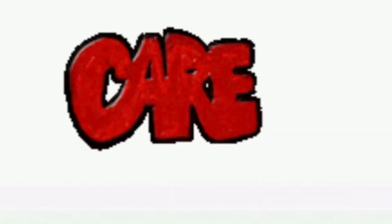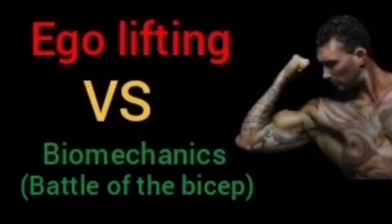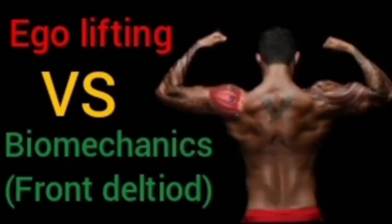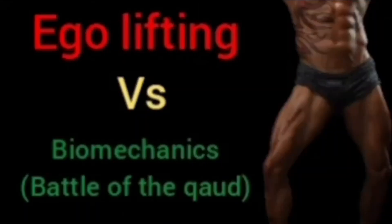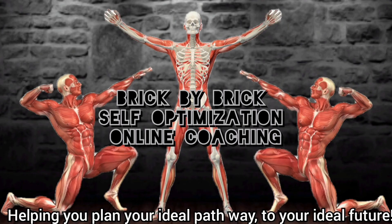Facts don't care about feelings. This is the checklist for optimum exercise selection — the 12 rules of intelligent bodybuilding.